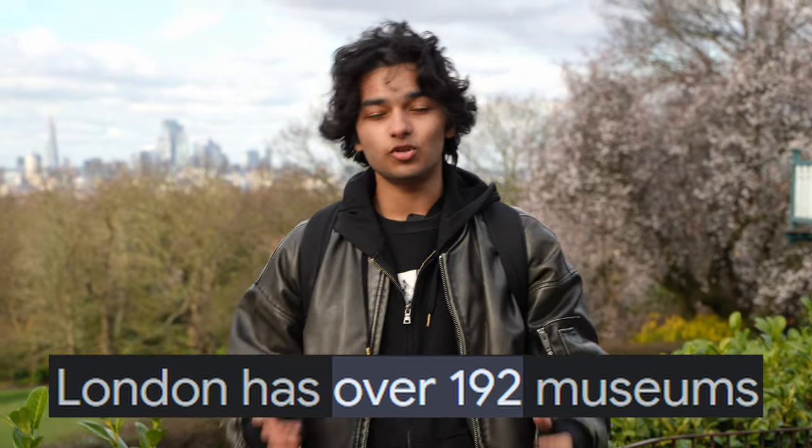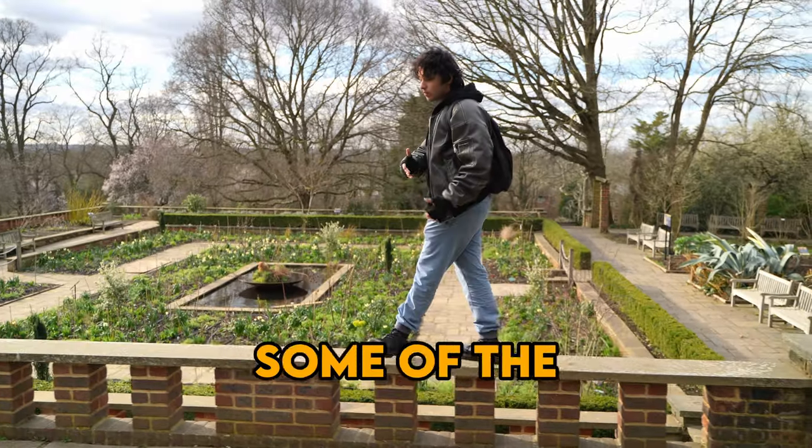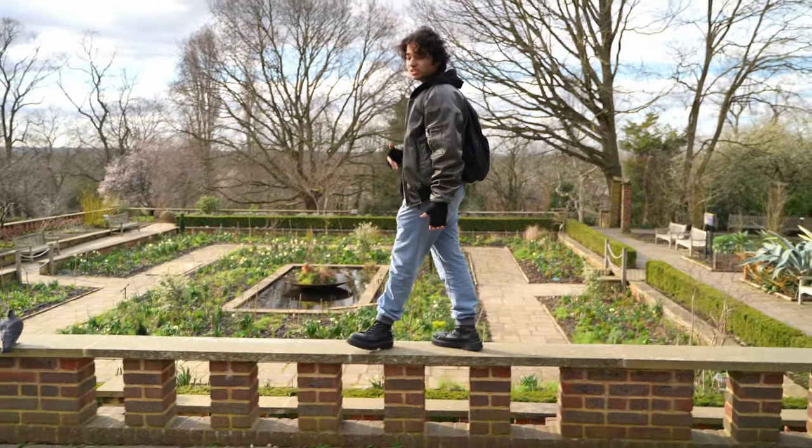There are 192 museums in London, out of which 11 of them are National Museums. London has some of the weirdest museums in the whole world. Today we're going to be checking them out.